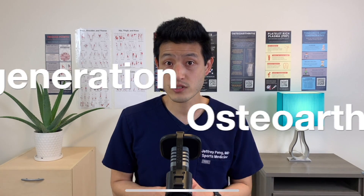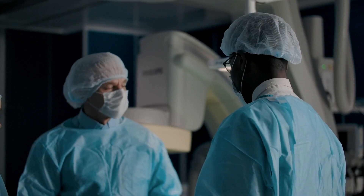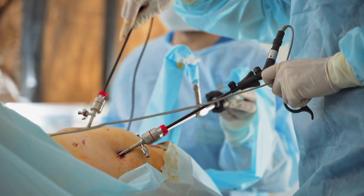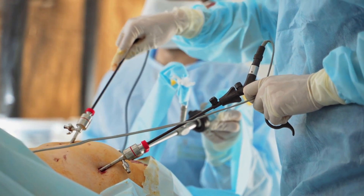A total meniscectomy actually means taking the entire meniscus out. But in practice, this proved to be a huge mistake. After the surgeons removed the meniscus — after they removed the padding between the bones — the bones started rubbing against each other more. This led to significant increased rates of degeneration as well as osteoarthritis. So then surgeons thought: if we can't cut the whole thing out, let's just cut part of it out. And in the last few years, arthroscopic partial meniscectomies have been one of the most common procedures performed in the United States, as well as worldwide.